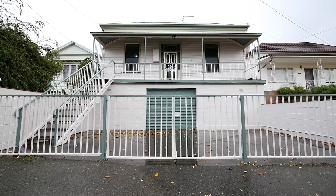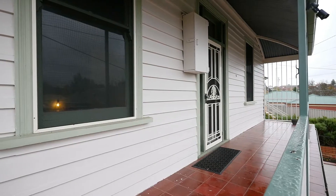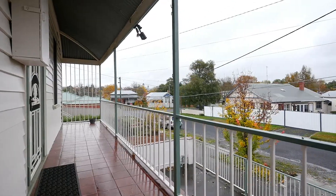This home offers exciting opportunities for the investor, renovators, or first home buyer. There is some work to be done here, but there is a lot of huge potential to increase the value of this property.